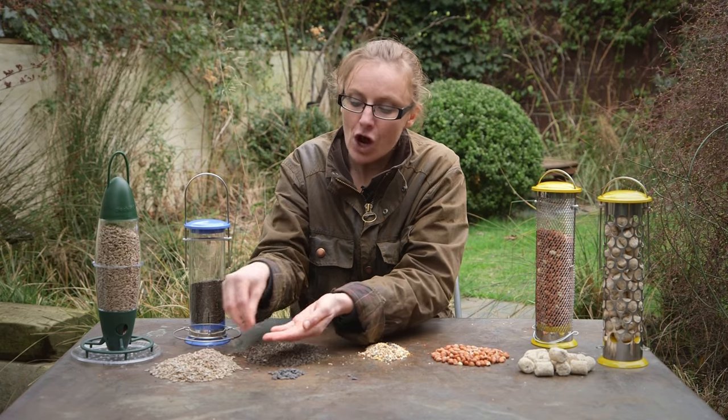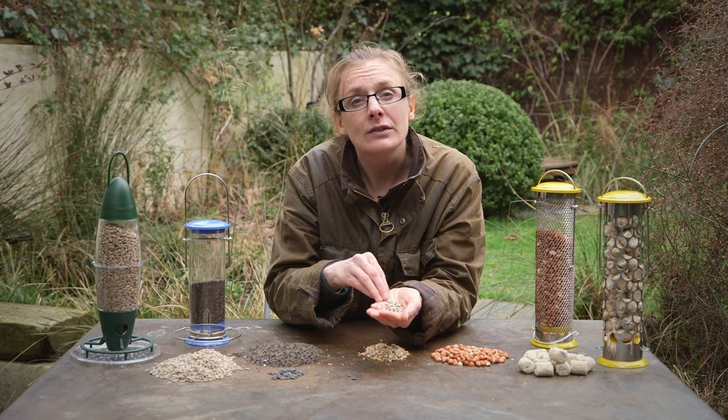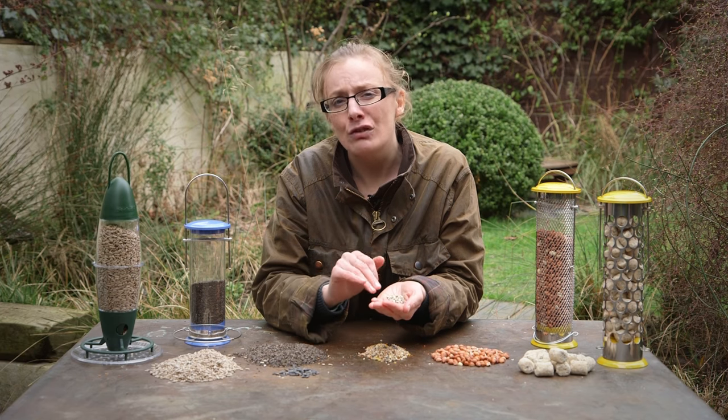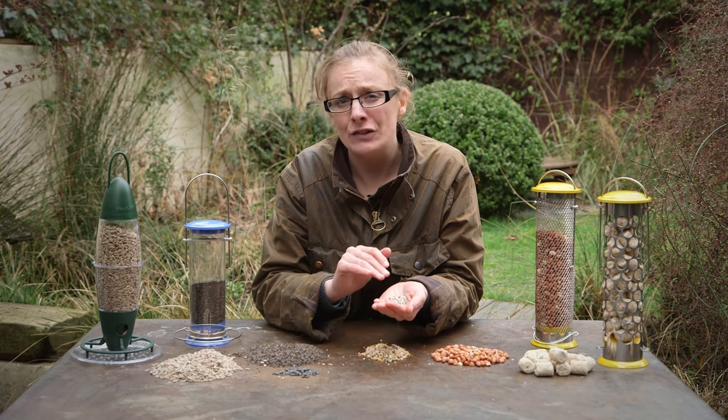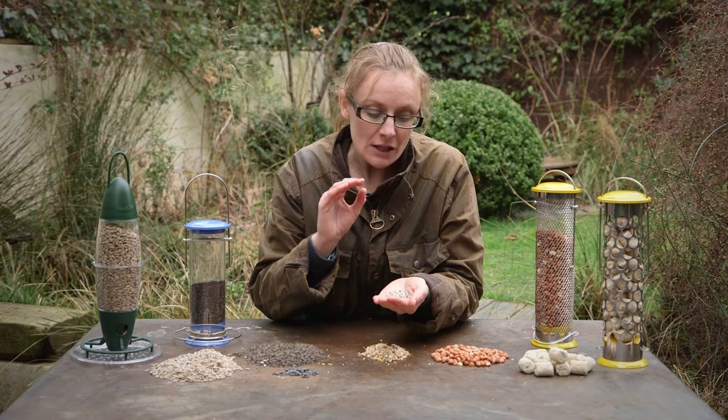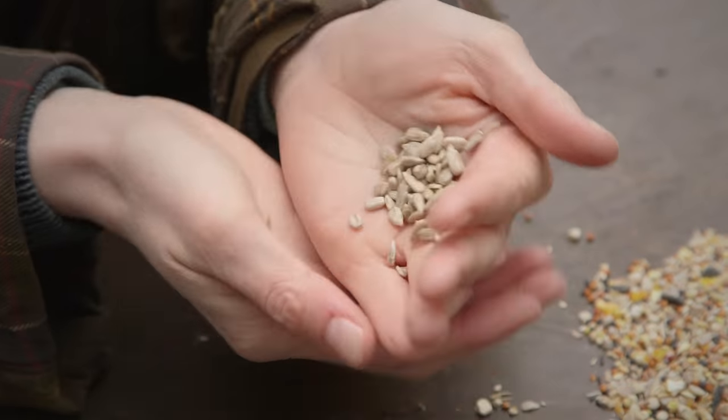So you can buy ready husked sunflower hearts. These are more expensive but they're well worth it. There's blue tits, great tits, goldfinches, and greenfinches that absolutely love them. There's no mess around feeders, the birds are straight into the energy, and they're brilliant.